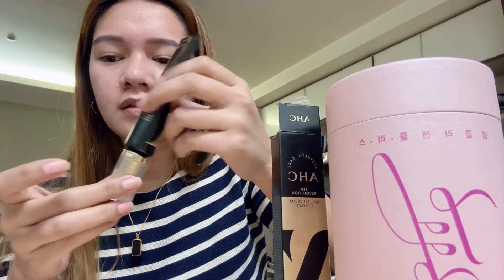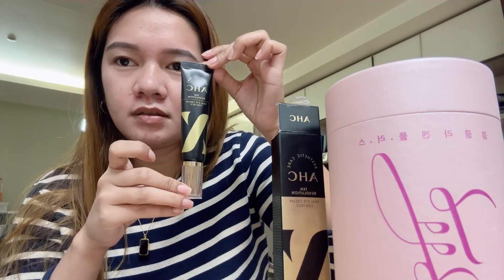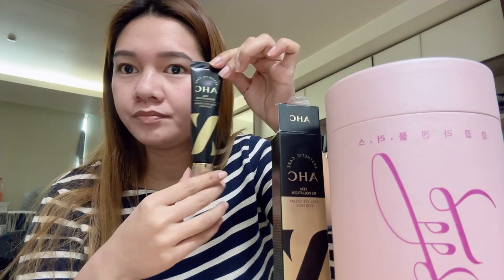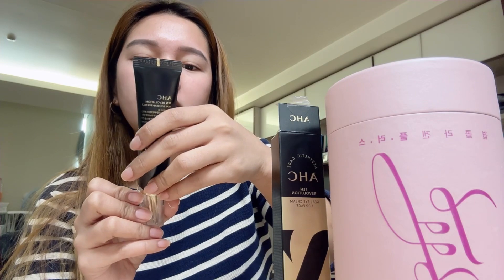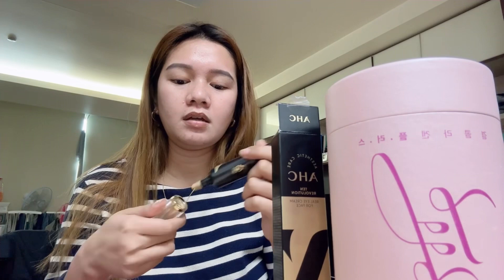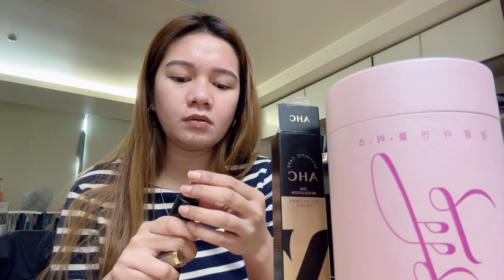So this is what's inside. It's the AHA 10 Revolution Real Eye Cream for Face — you can use it on your face and around your eyes. Let's try it after I wash my face.